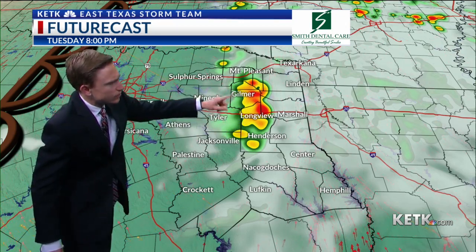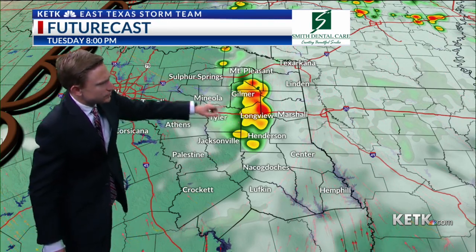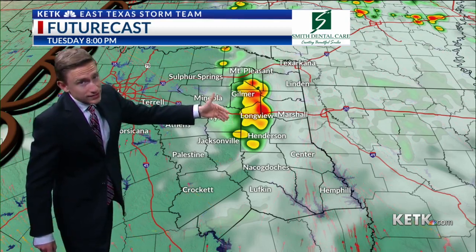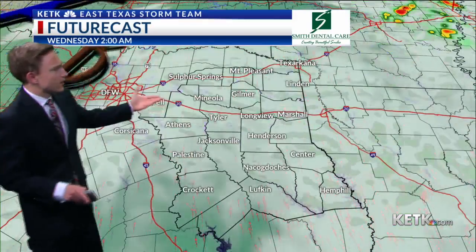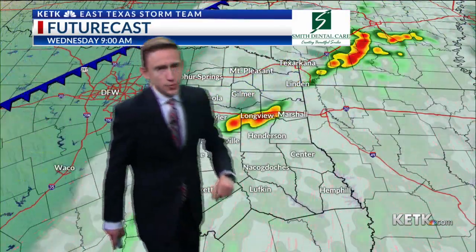Anytime you see this backwards C, or this bow segment from Longview, Gilmer to Henderson, that typically means it's got some pretty strong winds — it's got some strength to it. But that will move out, and I think by midnight we're going to see a little lull in the activity. But here comes the cold front that's out to our West.